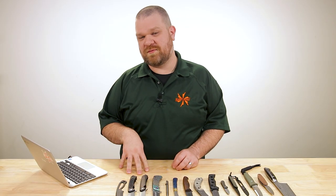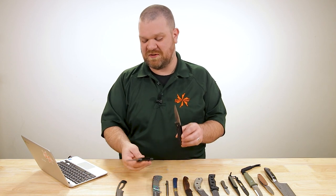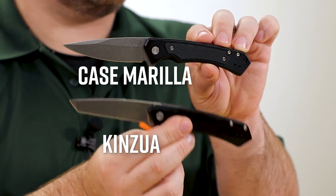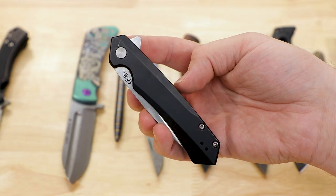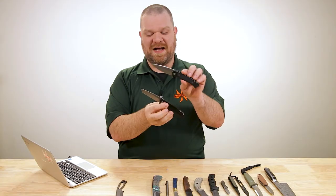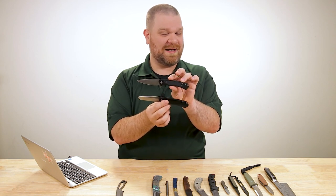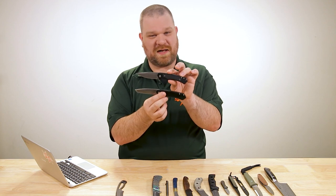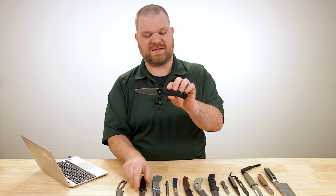Next up, we've got a couple of frame lock flippers from probably the last name you would expect — Case knives. Two knives: we've got the Marilla here on top, and the Kinzu here at the bottom. Even though there's an A on there, I've been hearing them pronounce it just Kinzu. And a frame lock Tanto flipper — even more of a surprise coming from Case. They have done some flippers in the past, but those were produced by Southern Grind. These are the first ones they've actually built in their standard facility right alongside the slip joints, and they did a really excellent job.